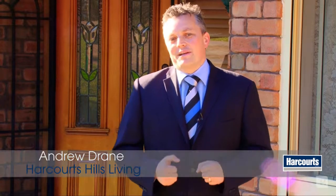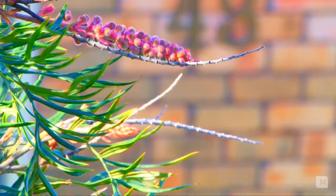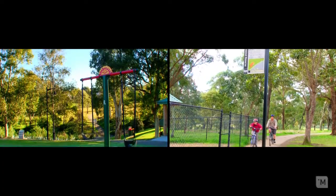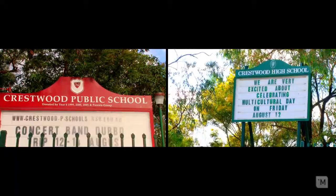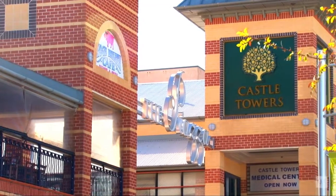Andrew Draney here, and we are again at the ever popular Crestwood Estate, 43 McKillop Drive, Walkham Hills. Surrounded by ample parkland, walking tracks, bike tracks, and of course within walking distance to Crestwood High, Crestwood Primary, and very close proximity to Castle Tower Shopping Centre and on the doorstep of Bella Vista.